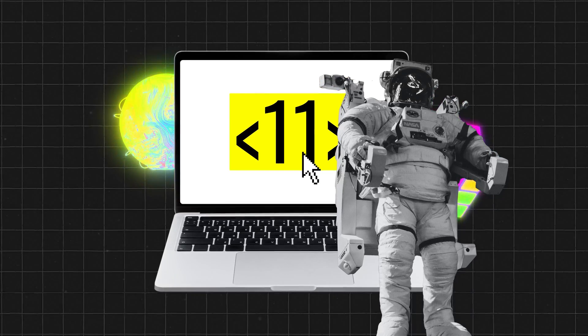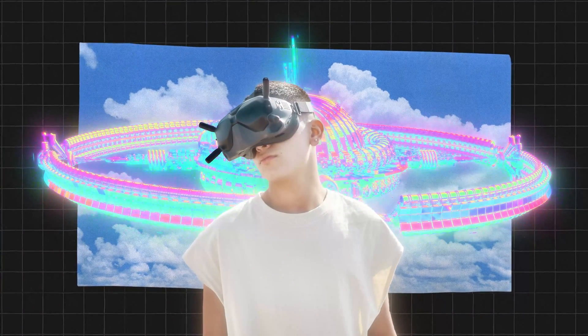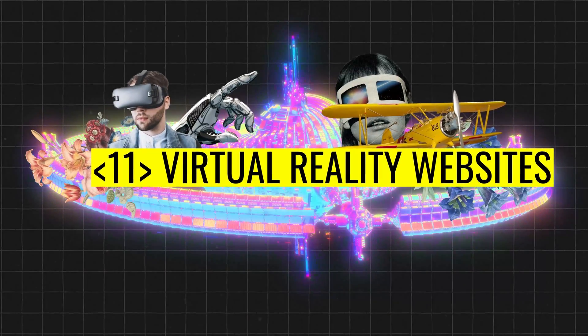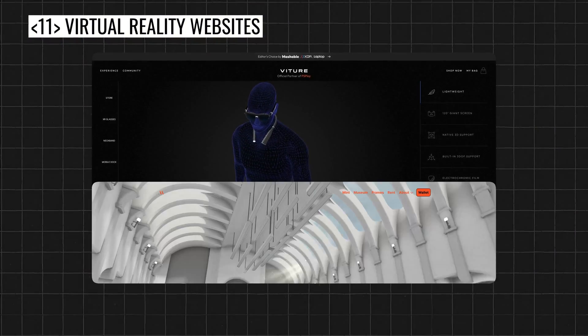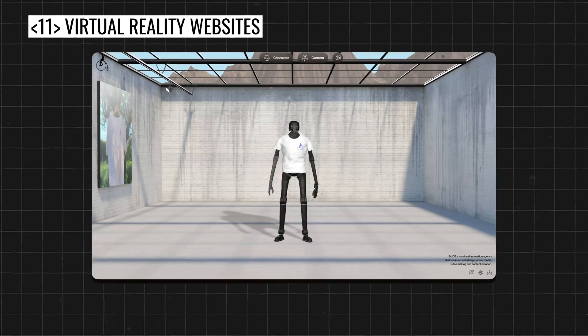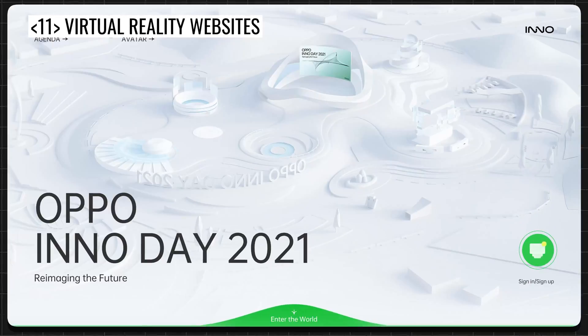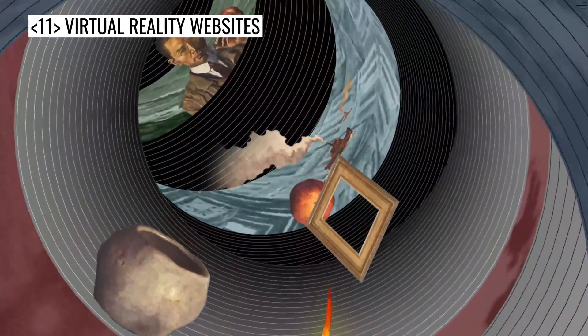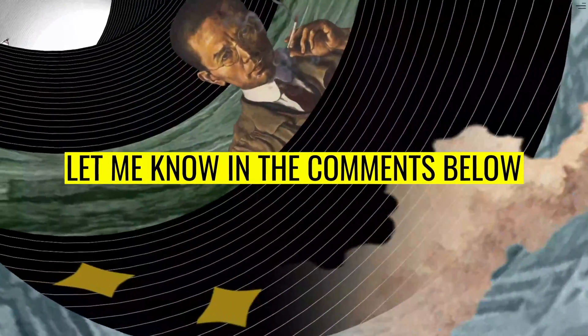And one more bonus web design trend. This last trend I'm not sure will happen, but I would love to see virtual reality websites. While AR and VR will be awesome with Meta and Apple's new Vision OS, I don't think virtual reality websites will be trending just yet. But I'm sure there are trends I've missed in this video, so if there are any you like, let me know in the comments below.